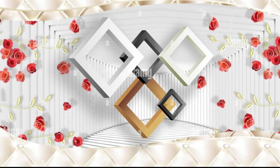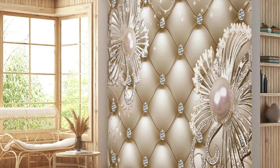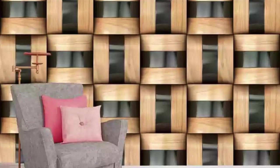Our 3D wallpapers are crafted with precision, utilizing cutting-edge technology to bring unparalleled realism to your interior. From abstract geometric patterns that seem to leap off the walls to nature-inspired textures that invite touch, our diverse range caters to every aesthetic inclination. The seamless integration of color, texture, and form results in a visual spectacle that enchants and captivates.